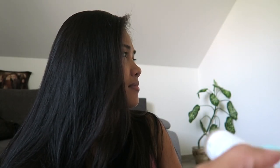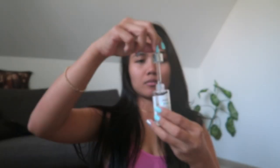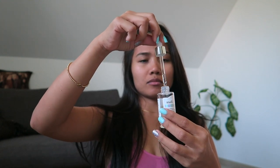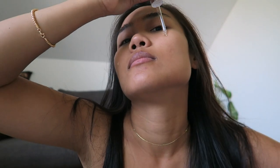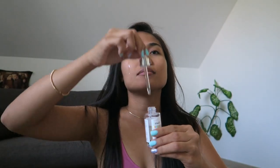Now I just got out from the shower, so my face is clean with no makeup on. I shake the bottle first before I apply it on my face. Now I'm going to apply a few drops of the vitamin C and just spread it on my face.